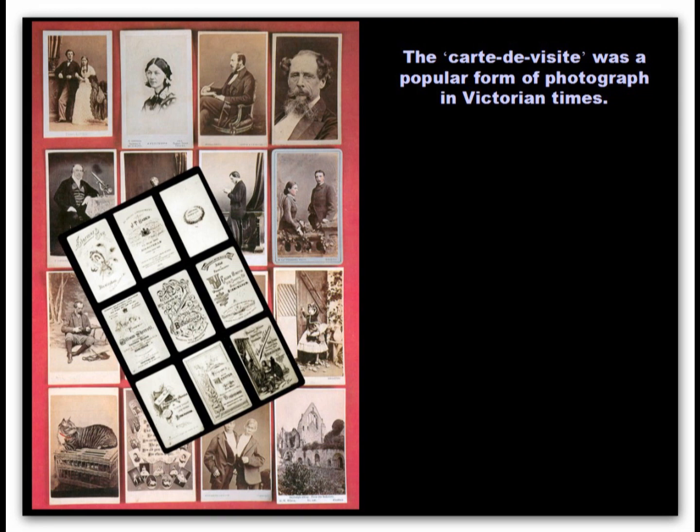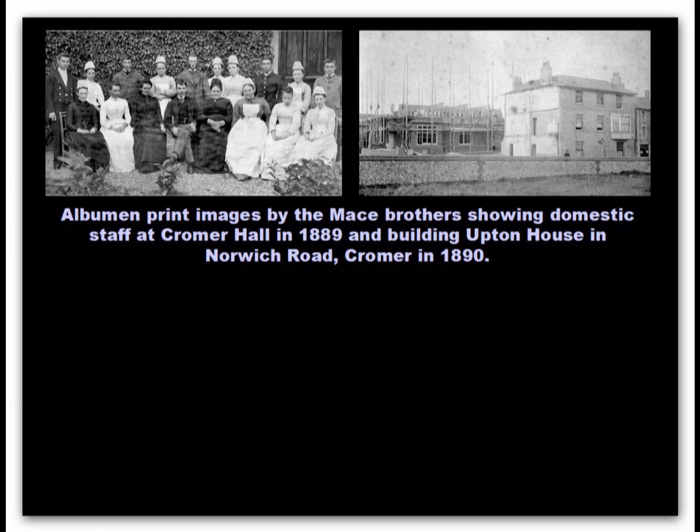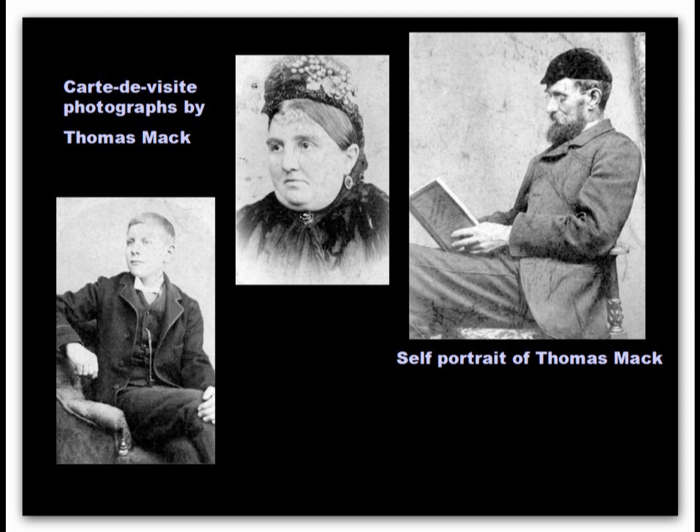The popularity of visiting cards provided Victorian photographers with plenty of work. Like the Mace brothers who set up in Cromer in the late 19th century, they were mainly from Romany backgrounds and many travelled around practising their craft. Two images from the Mace brothers' Norwich Road business, and another the Tucky brothers who had set up business in Church Street. Portraits from carte de visite by Thomas Mack, who had a jewellery business in Church Street.